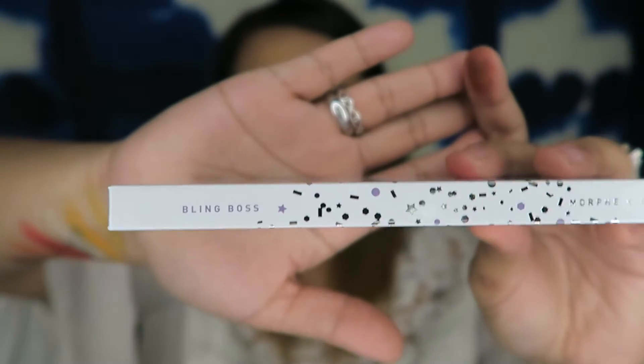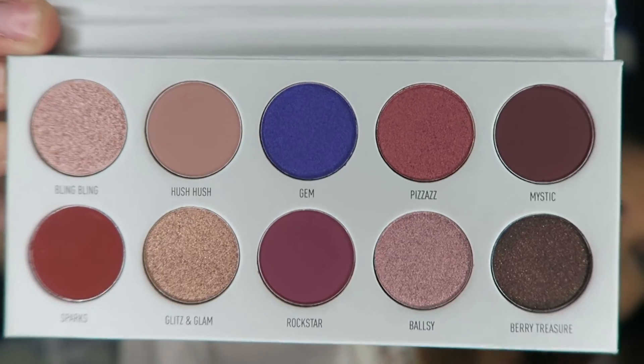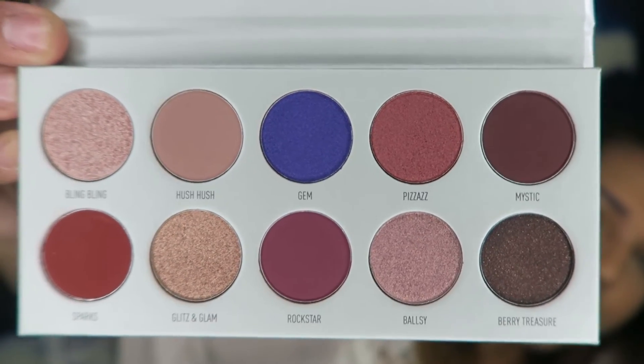Most of the foil shades do not have a ton of fallout, but that red — maybe I just swatched it a little hard — did have a little bit of fallout. Next is the Bling Boss palette. It has a kind of violet reflex, and on the side it actually says the name of each shade. The color story includes burgundies, violets, and pinks. I think all the colors go together best in this one.